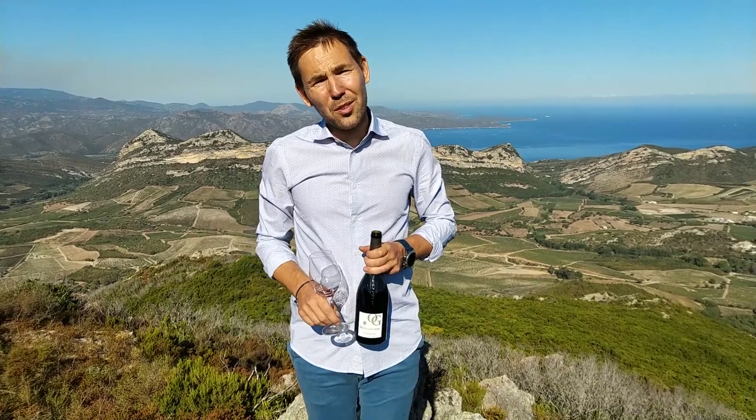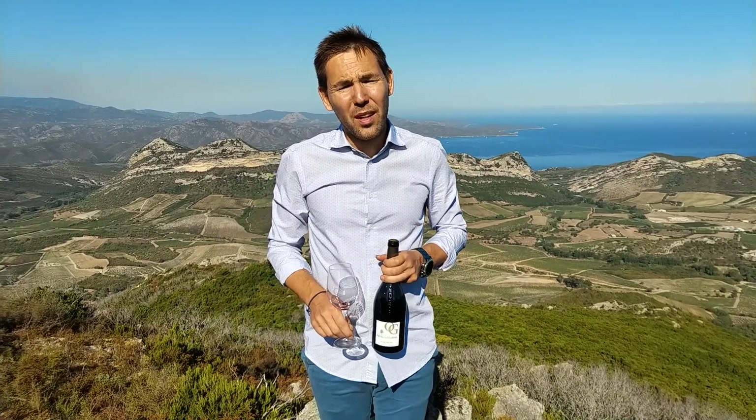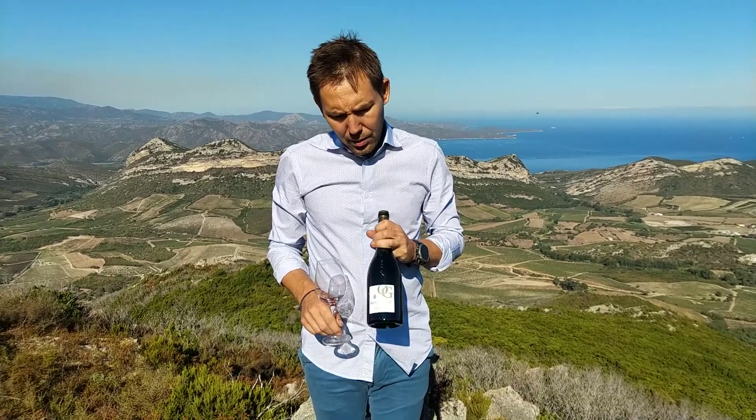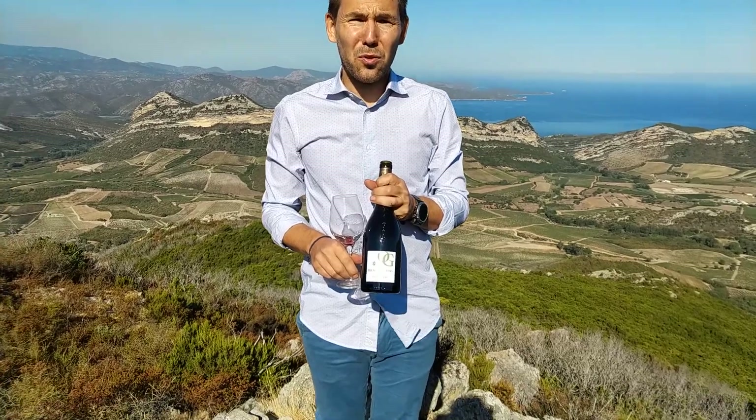Hello, my name is Piotr from Domeno Orenga de Gaflore in Corsica. I would like to tell you a little bit about our red wine, Orenga de Gaflore Patrimonio 2014.